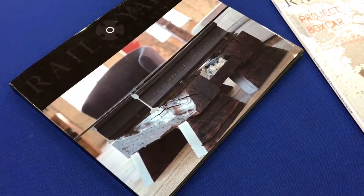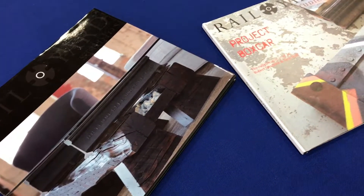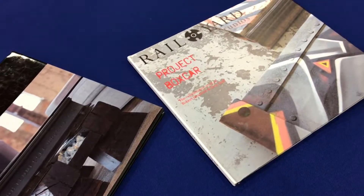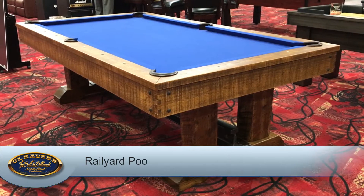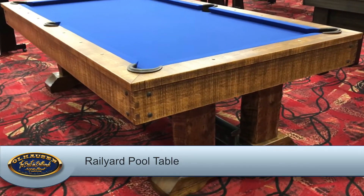Rail Yard Studios, located in Nashville, creates very unique custom furniture using repurposed and reclaimed railroad materials. Our partnership with them turned into this brand new product featured at the show called The Rail Yard.